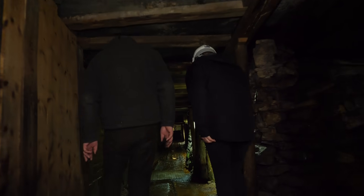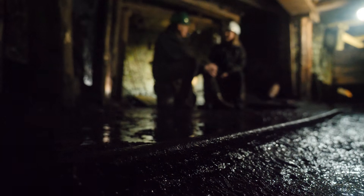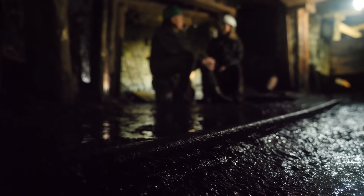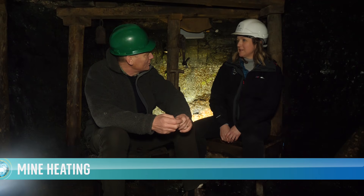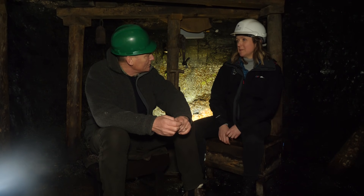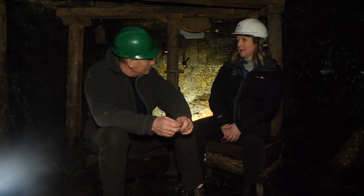The potential is phenomenal — we've got 23,000 disused deep coal mines across Britain, and it's something the Coal Authority is very excited about. This infrastructure was created by miners centuries ago, but since it's no longer used it's filled up with water that's heated by naturally occurring geothermal processes. We can use the heat in that water as an energy supply for the future.